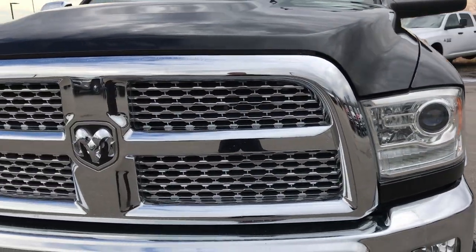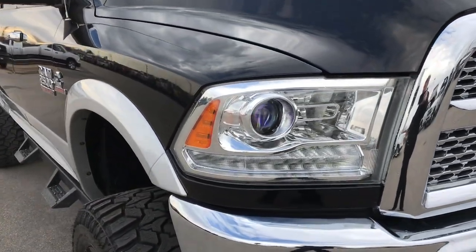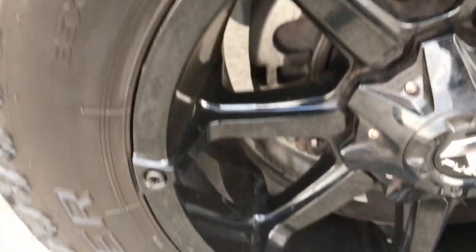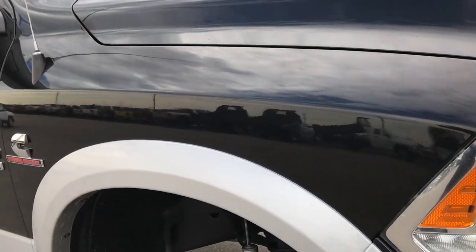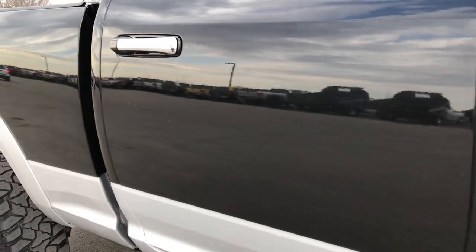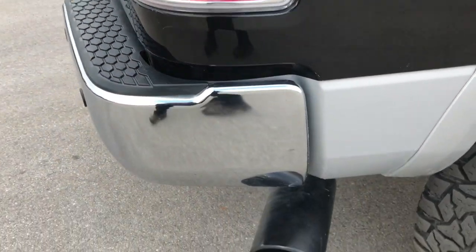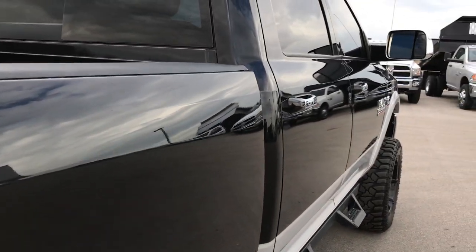We shoot all of our videos in 1080p, so if you have HD capabilities on your computer, tablet, or smartphone device, turn them on now because it's like you're right here looking at the truck with me. We take these HD videos so if you are far away, or even if you're close by and just cannot make the trip down, you can still see the truck, hear the truck, and have confidence in the vehicle you're looking at before you even get here.